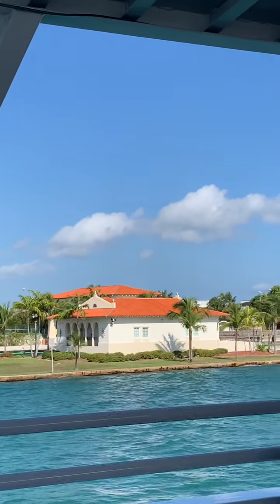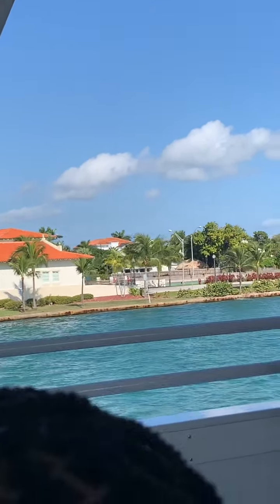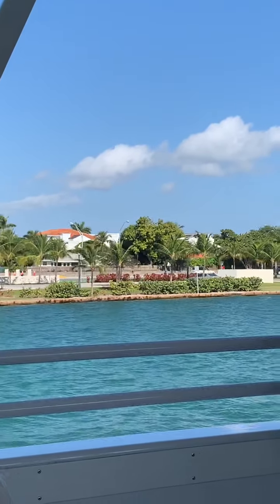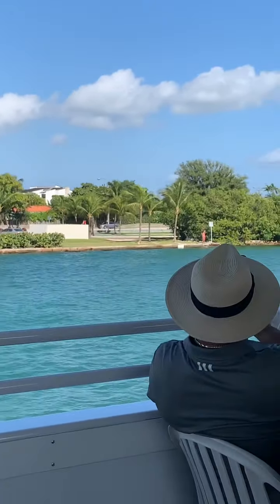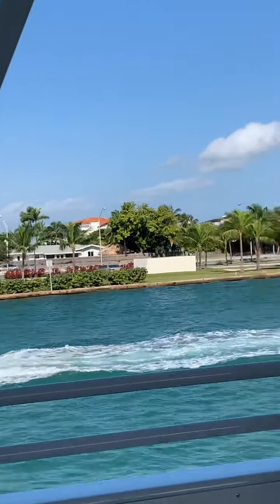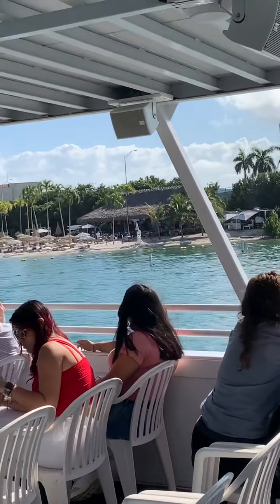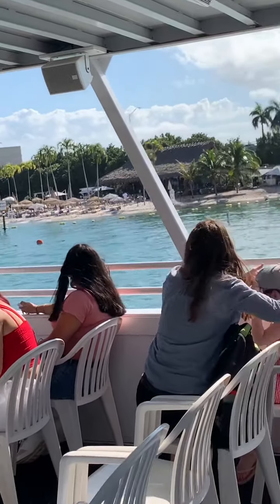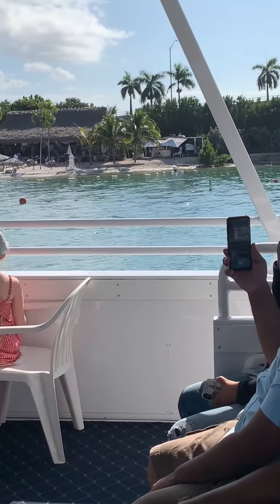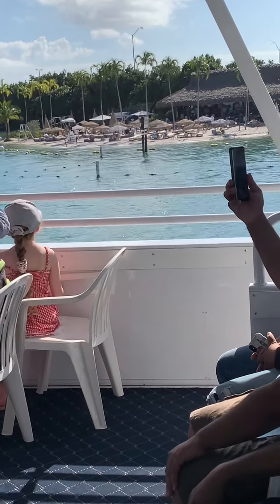On your right, you're going to see a brand new restaurant on Watson Island by the name of Joia Beach, just opened about a little over a year ago. European food — if you're looking for a place to eat something different, there's an option there on your right: Joia Beach, located on Watson Island.